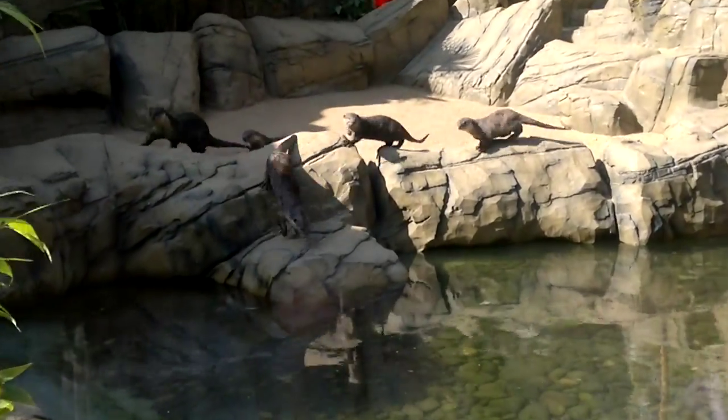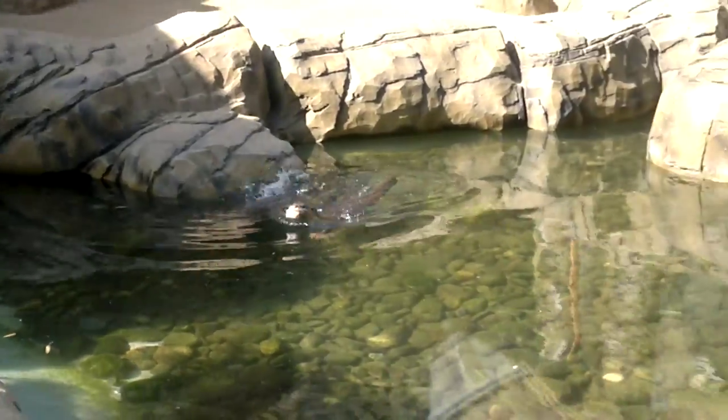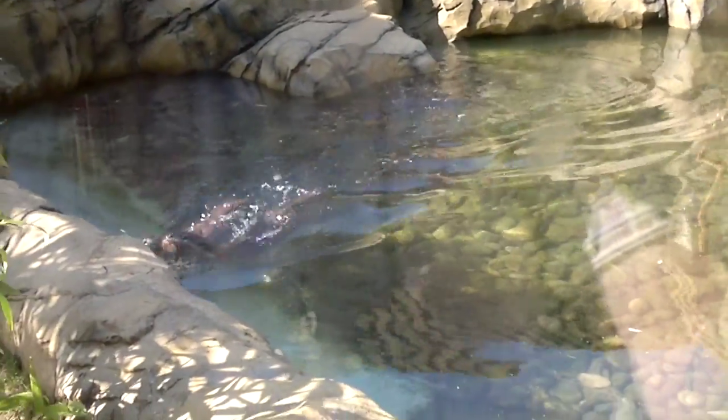So once again, ladies and gentlemen, I'm going along to today's smooth-coated otter. So currently in this enclosure, we have actually got smooth-coated otters, and they are a family group.